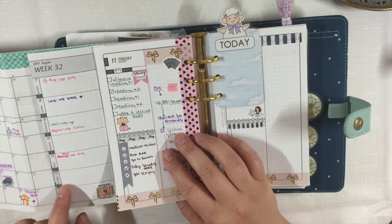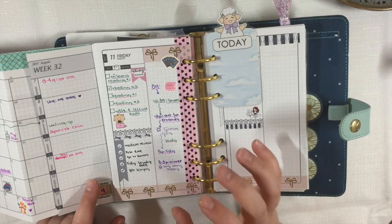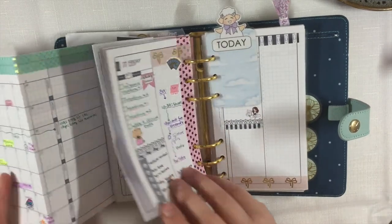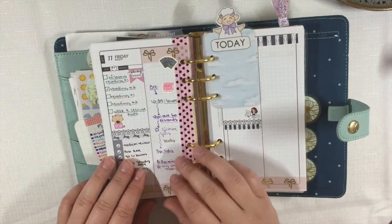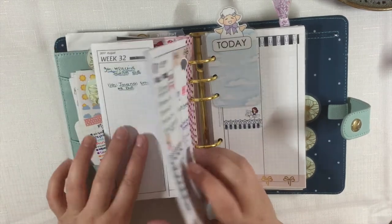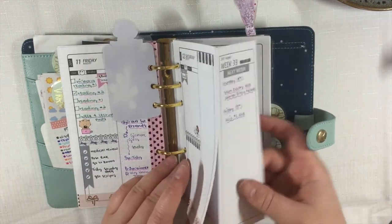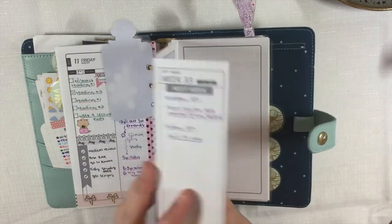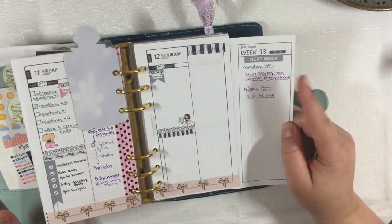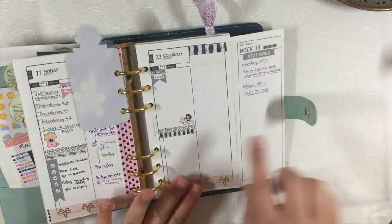I'll fold out my week — I have nothing on today in terms of set appointments; no work, no classes, no medical appointments, so I'll fold that back in. I also don't have any assignments due for the rest of this week. Then I'll fold out next week — on the back I always write down anything important coming up. On Monday I have two assignments due, and on Friday I have a quiz, so I'll keep that in mind when planning my study.